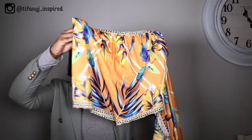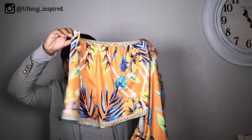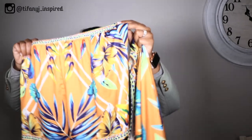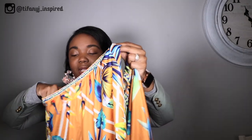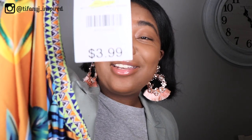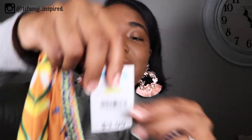It is a two-piece outfit and it comes with these super cute shorts. And this entire set was only — wait for it — $3.99 at Gabe's.